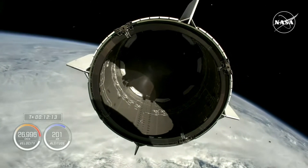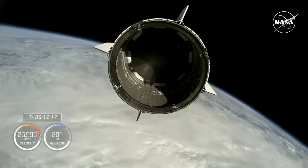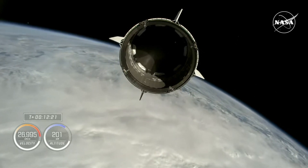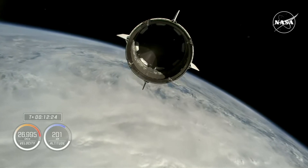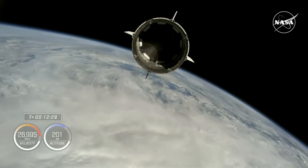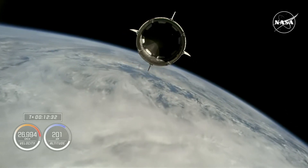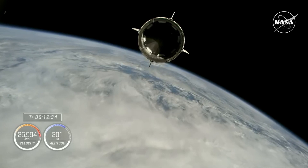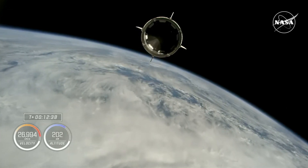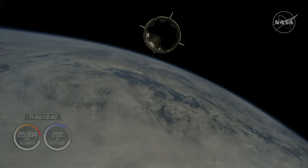Dragon, SpaceX — Dragon separation confirmed. Freedom copies, good separation. Chief Engineer on Countdown-1: Nick, Alex, on behalf of the entire team, we thank you for flying with Falcon 9 today and wish you a great mission. And Freedom, this is the launch director on Countdown — on behalf of the entire SpaceX launch and recovery team, I'd like to extend our congratulations to the entire Crew-9 team.